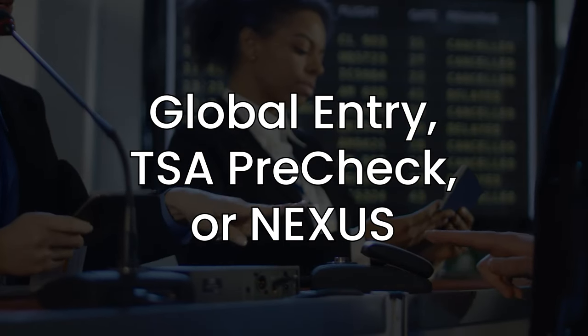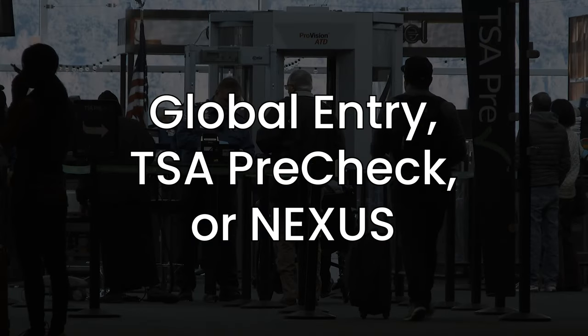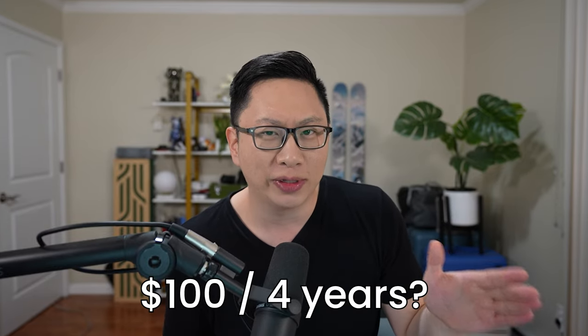The next most quantifiable benefit is up to $100 in credits for Global Entry, TSA PreCheck, or Nexus. Note that we do see this on a lot of other cards and this is also only every 4 years. If you're someone that doesn't have this, then I think it's great — you can value it in year 1 or distribute it over 4 years. But if you have a booklet of cards with these features that you don't actively use, then you probably value that at $0.